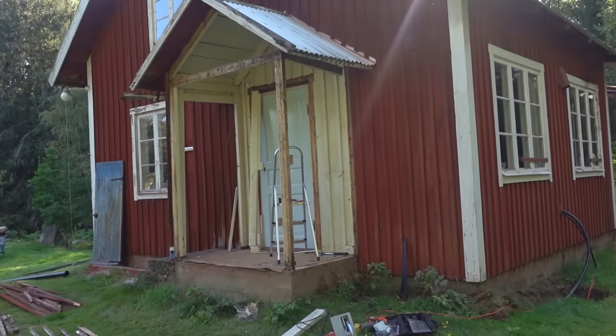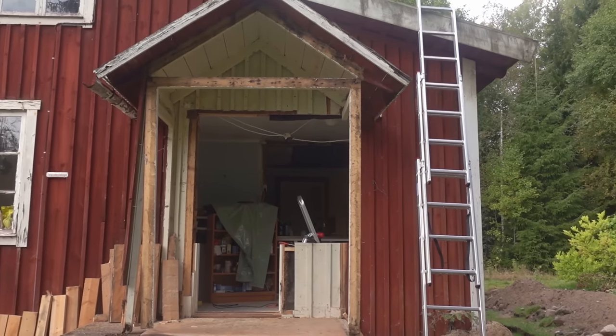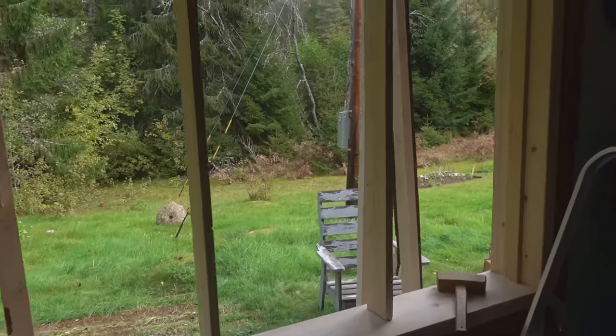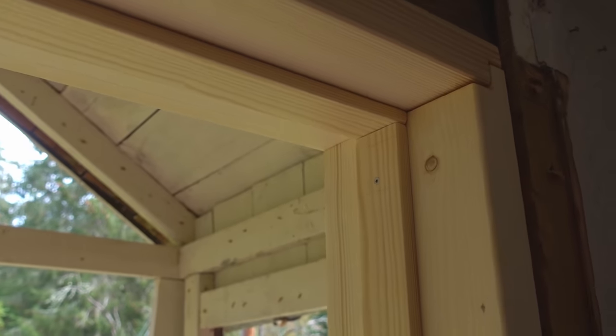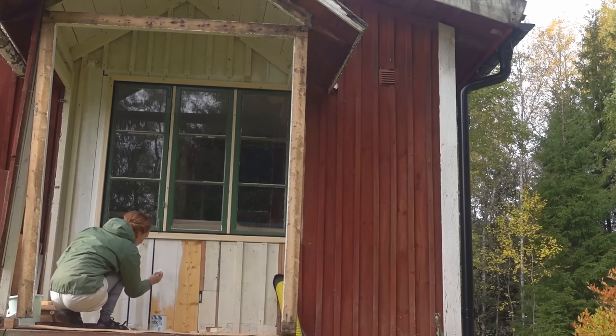Remember the kitchen with the third exterior door? I don't need three doors and I wanted a bigger countertop, so I decided to replace a door with a window. I made a new framework and inserted the old leftover windows there. We demolished the screen and porch but kept the roof, so it will be a cute area when it gets some love.